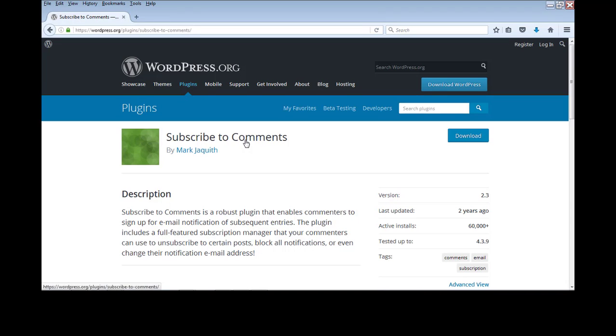Number 15 is Subscribe to Comments. This plugin allows visitors who are interested in commenting to subscribe to the comments on your WordPress posts. For example, a user can submit a question on your post and subscribe so they are notified whenever someone — including the post author — answers that question. This is a very useful engagement plugin for your WordPress blog.